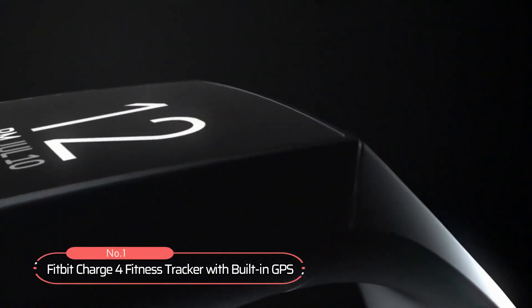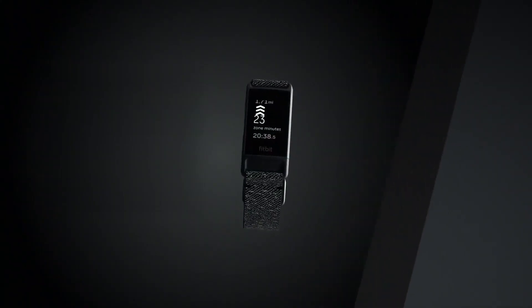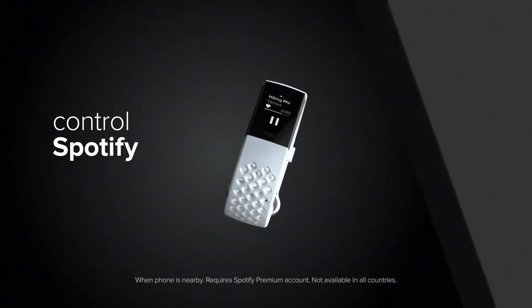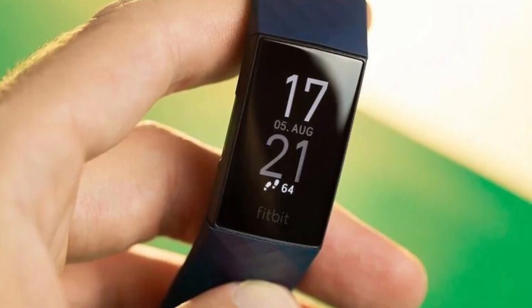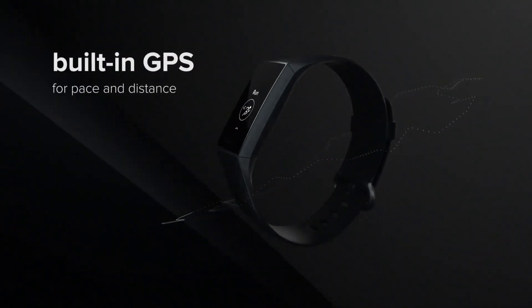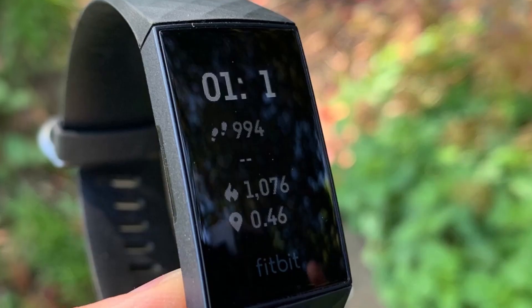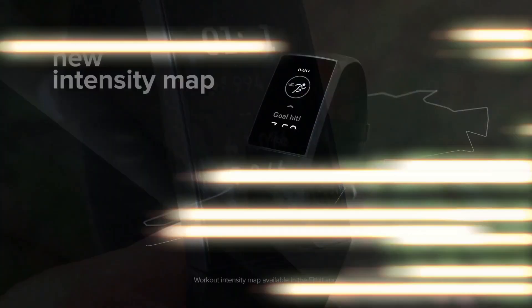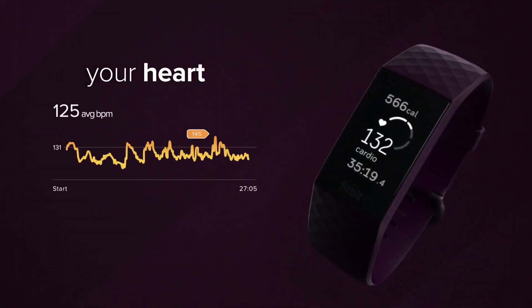At number one is the Fitbit Charge 4 Fitness Tracker with built-in GPS. With features such as real-time exercise stats, control over your Spotify, and multi-day battery life, this fitness tracker is perfect for any active person. One of the standout features of this tracker is its built-in GPS, allowing you to see your pace and distance during outdoor activities, such as runs, rides, hikes, and more. You can even see an intensity map of your workout in the app, showing your heart rate changes along your route.